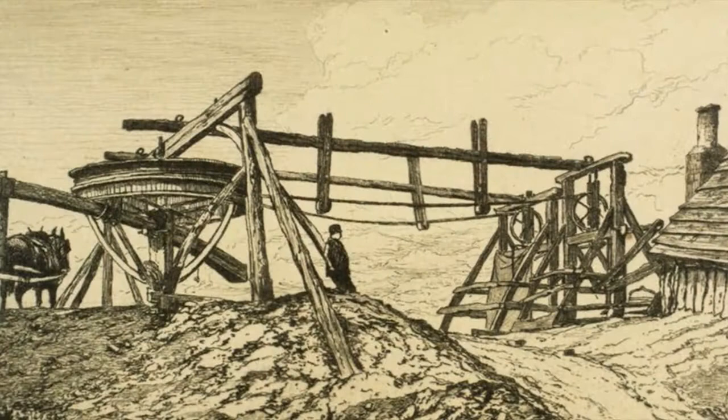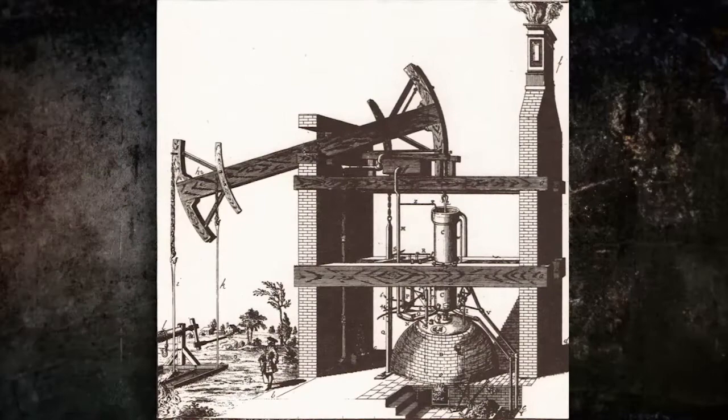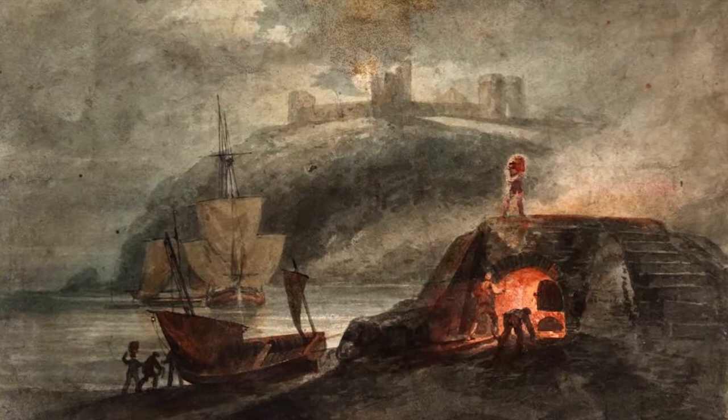By 1700, some of Britain's coal mines had reached depths of hundreds of feet, and horse-powered water pumps ran night and day to control seepage. One man, Thomas Newcomen, was looking for a cheaper way to pump water, but his invention needed better quality iron.